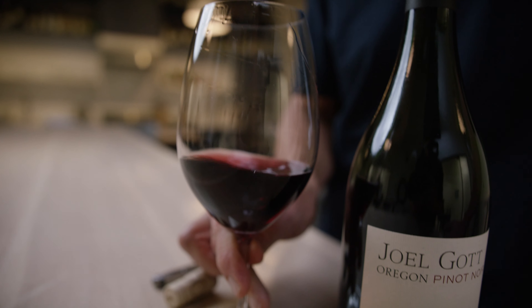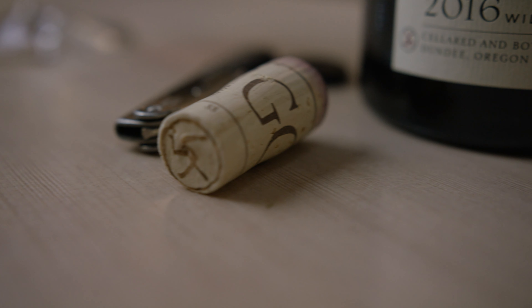We think 2016 Pinot from Willamette Valley in general is incredible. We love the one that we made up there in '16. We hope you enjoy the wines.